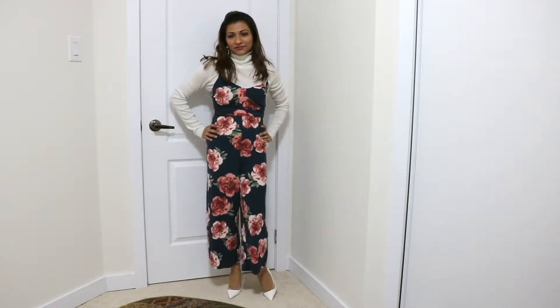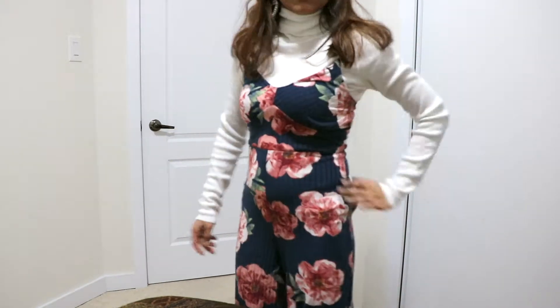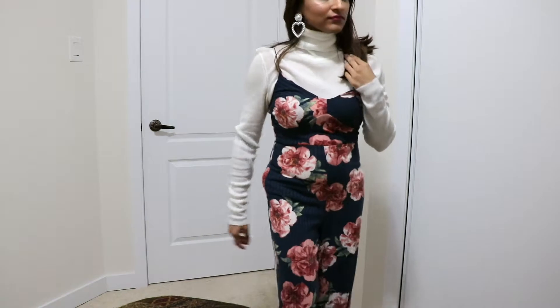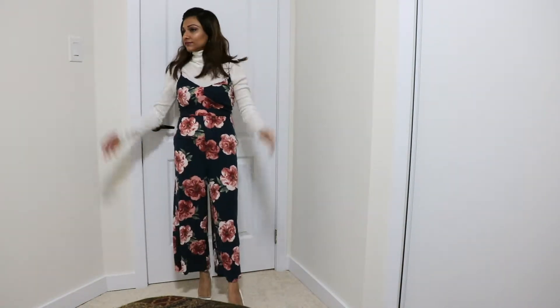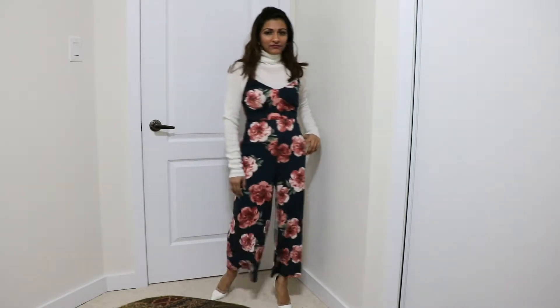The third outfit is this jumpsuit. It's very versatile — it can be worn in summer, spring, or even for Valentine's Day because of the floral look. I paired it with some white heels, but you can also pair it with booties or flats to stay comfy with your kids.